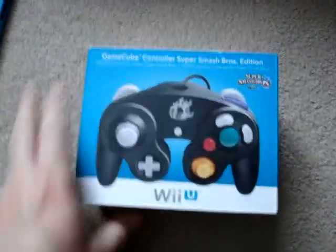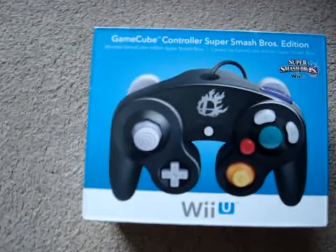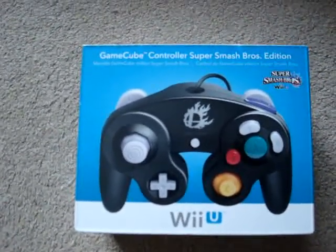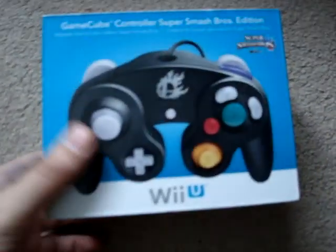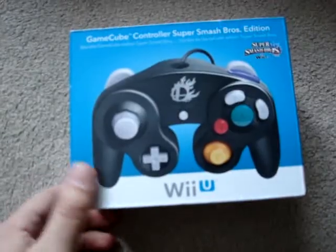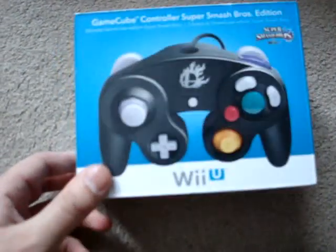I also picked up a copy of the GameCube controller, the Smash World Edition. I think it ended up being $33 for it. Not that I have a Wii U yet or anything, but I figured I might as well get a GameCube controller while I could. I don't have the adapter obviously, but I think it's pretty cool to have it anyways.